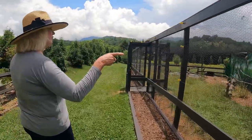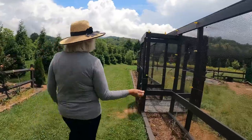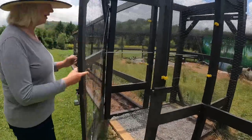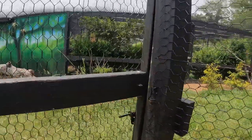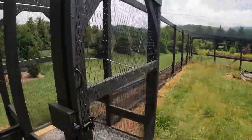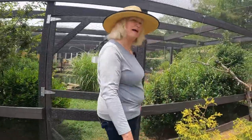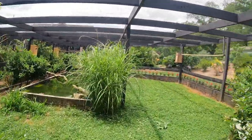We're going to go into the waterfowl exhibit. I'm going to see what happens with the starlings first. Don't stop, keep going — I'll work the doors. I love how you have it set up so nobody can get out. The federal government makes us do that because they don't want exotic species released out into the wild.